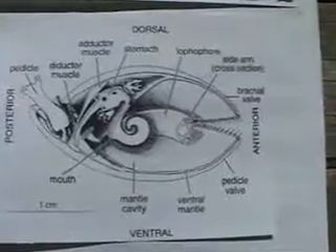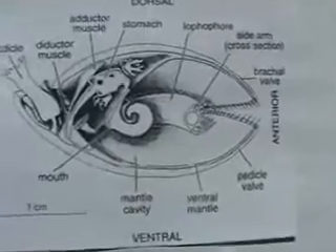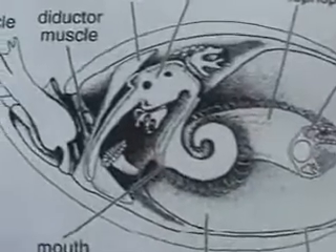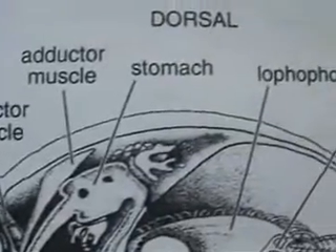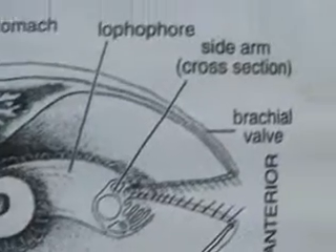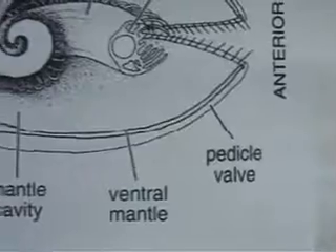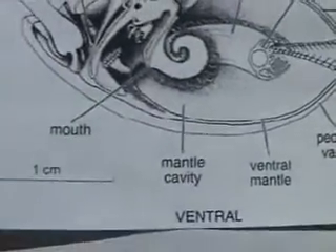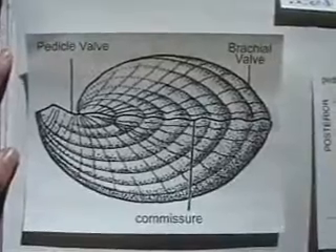Here's a black-and-white illustration of the internal anatomy of a brachiopod: pedicle valve, adductor muscle, stomach, and lophophore. And here's a picture of the outside shell illustration.